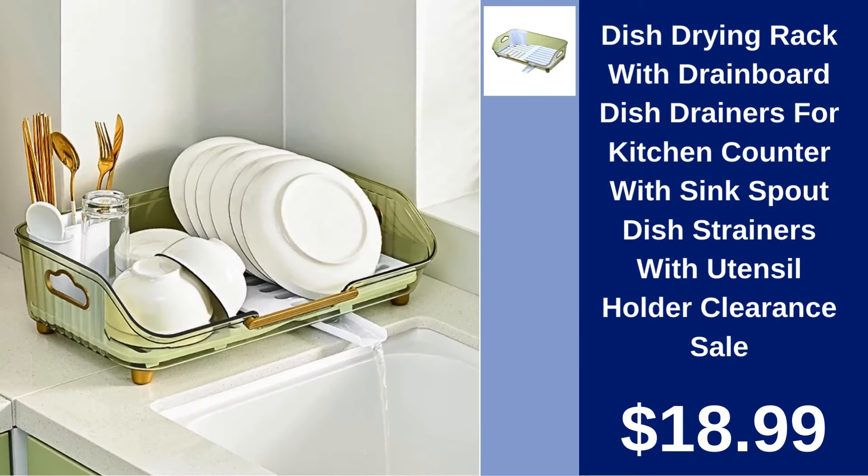Dish Drying Rack with Drain Board. Organize your kitchen with this functional dish drying rack featuring a drain spout and utensil holder. Now on clearance for $18.99.